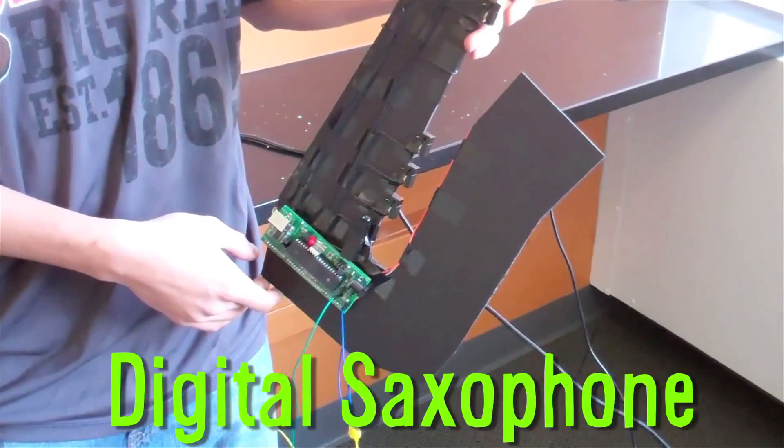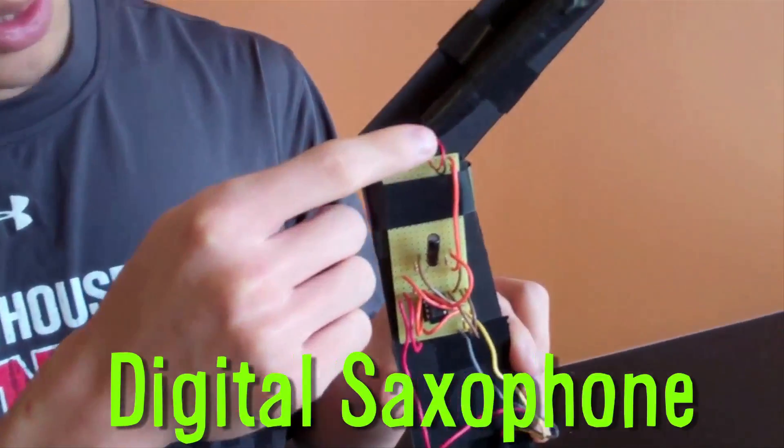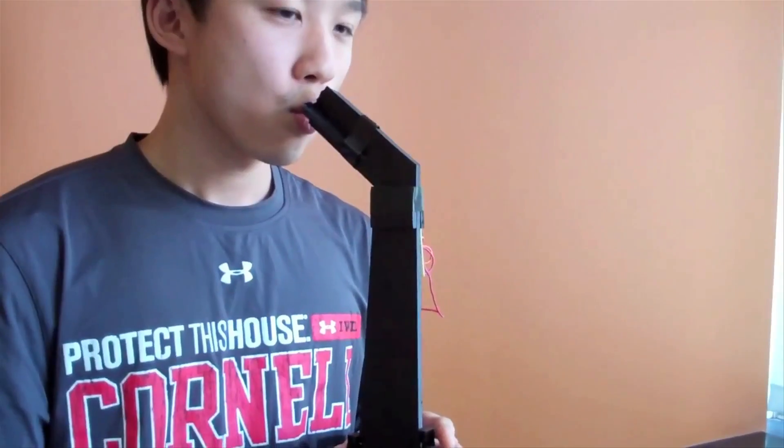Brian Wang built a digital saxophone where a microphone senses the user blowing into it and push buttons control the notes being played.